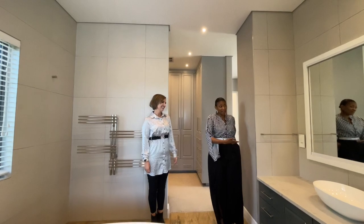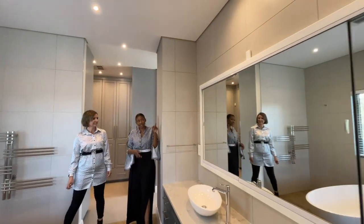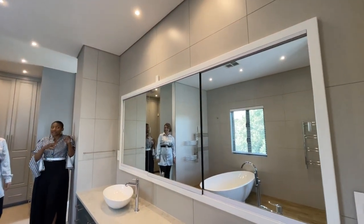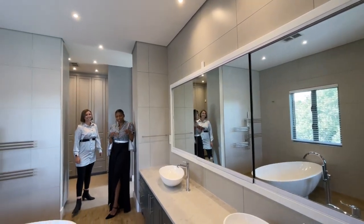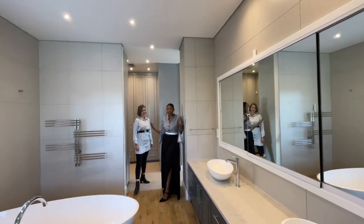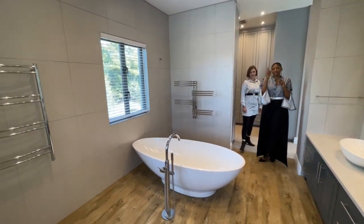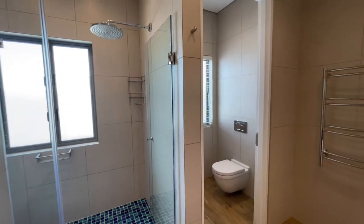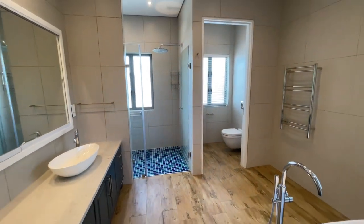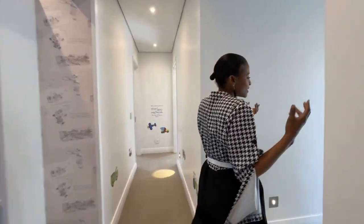Double basin, plenty of space. And this mirror is also a cabinet — it slides open and you've got storage in there, so you never have anything on top of the counter. All your makeup and lotions, all hidden away. And this also has a double shower, so plenty and plenty of space everywhere you look. And a private toilet — so nobody's going to disturb you. A person can shower and the other one can be in the bathroom.